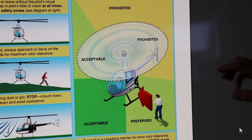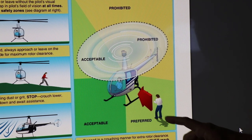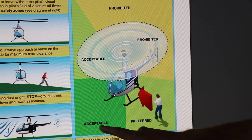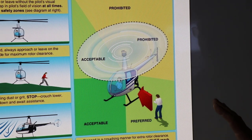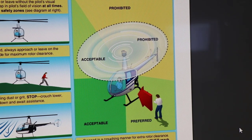The rear is prohibited because of the tail rotor — you never want your passengers near the tail rotor, and you have to explain that to them. There are so many ways a person could end up walking into a tail rotor. Preferred approach is on the sides, and acceptable in the front. Again, this could vary by make and model, but it gives you an idea.